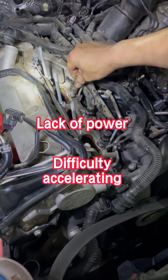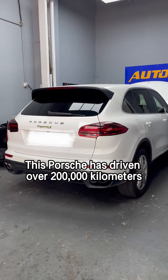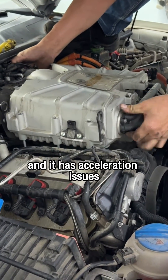Lack of power? Difficulty accelerating? With a fuel injector rocked like this, how can you even properly drive? This Porsche has driven over 200,000 kilometers. The owner thinks that there's a noticeable decrease in power and it has acceleration issues.